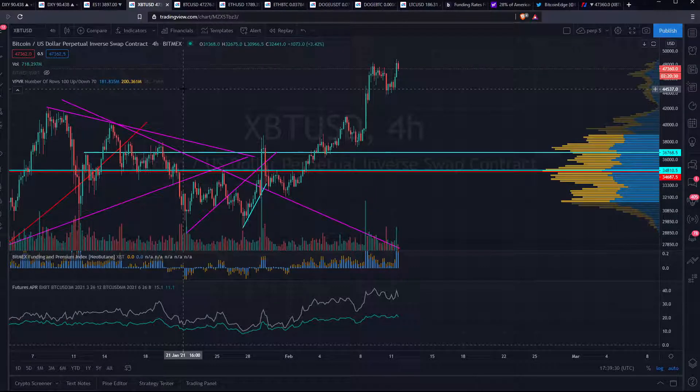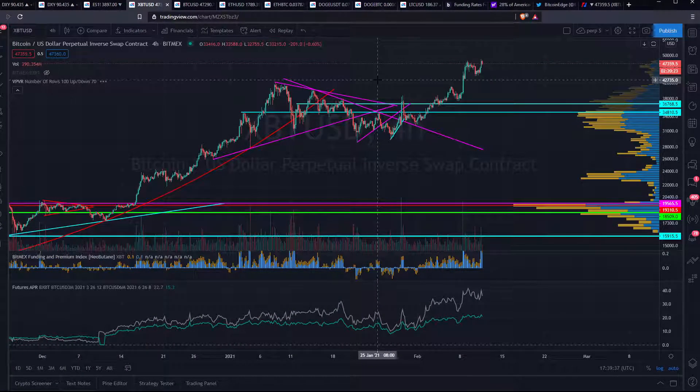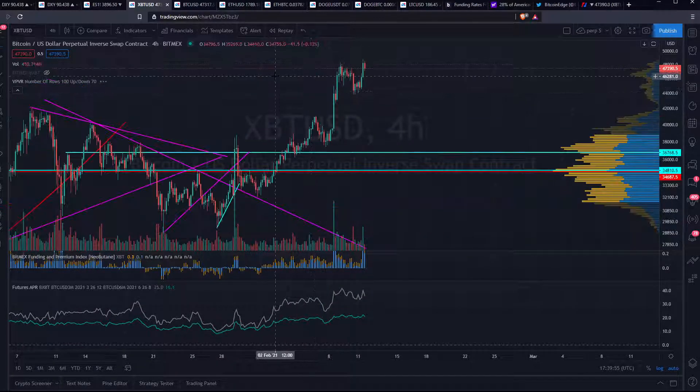Right now, fundings and premiums are quite high, and 50k will be a big resistance. The order books are stacked over there with asks, so 50k will be a tough one. What could make us pump through it is spot buying, for example on Coinbase, and people shorting over here so we can short squeeze through it. Right now it's still a big cookie.